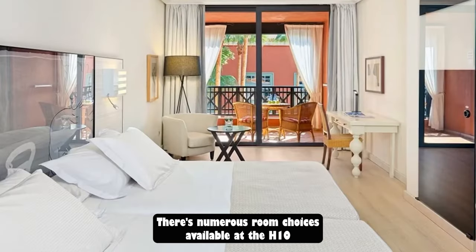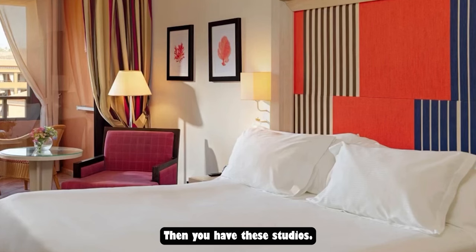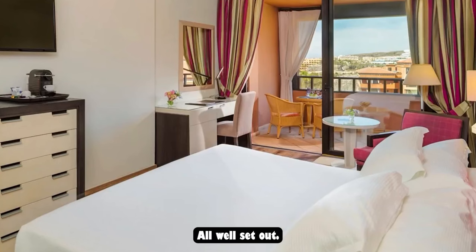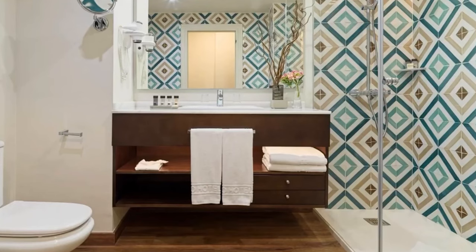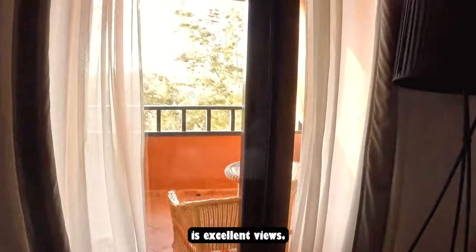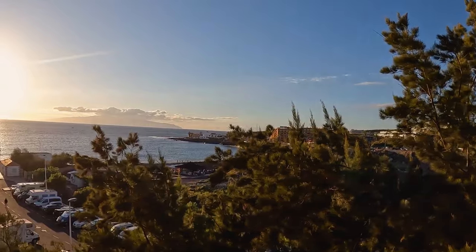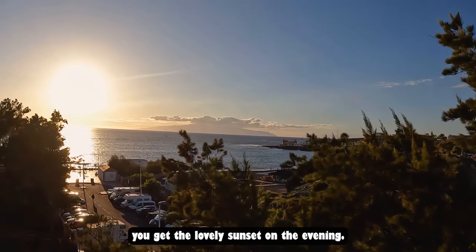There are numerous room choices at the H10, starting at the top with your Privilege rooms, then Studios, Double rooms — all with tea and coffee making facilities and Wi-Fi throughout the hotel — and then Standard rooms. What you do get throughout is excellent views, and with the hotel being situated in the south you get lovely sunsets in the evening.